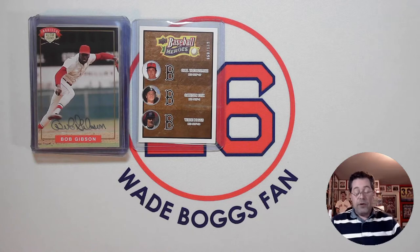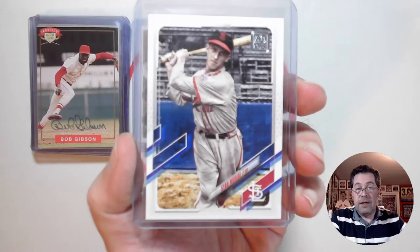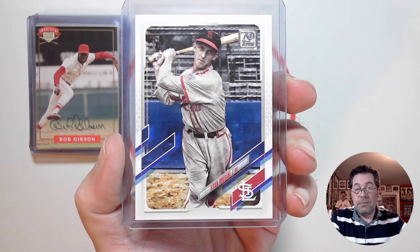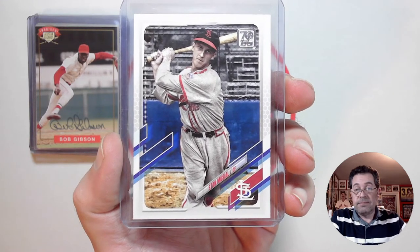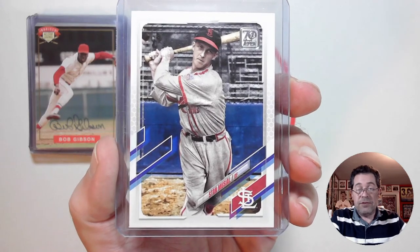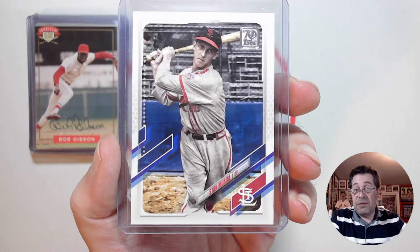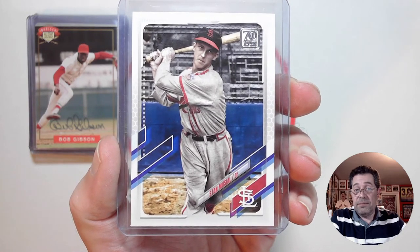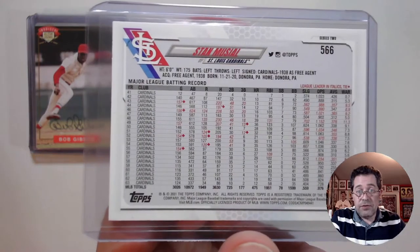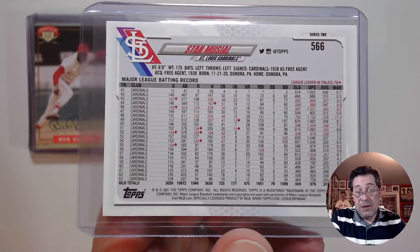For the short print image variation card, this is from 2021 Topps Series 2, and it is of the great Stan Musial. Love that image. Old style uniform — my guess is based on how young he looks there, it's mid to late 40s. Maybe even earlier, because he started his career in '41, so maybe mid-40s.